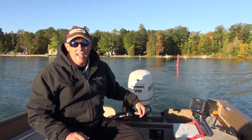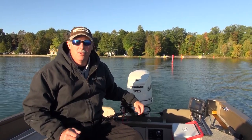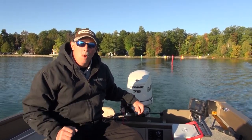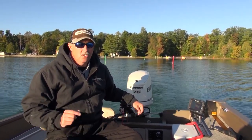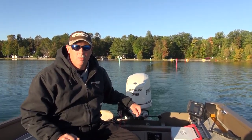Hey, I'm Mark Romanek for Precision Trolling Data. We're on location today in northern Michigan testing crankbaits for the Precision Trolling app. If you've ever wondered how deep your favorite fishing lures go, stick around because we're going to show you today exactly how deep they go and how you can be a better and more successful fisherman.